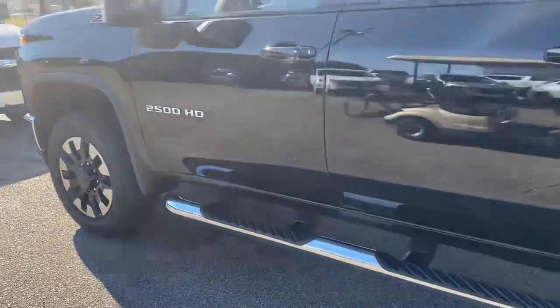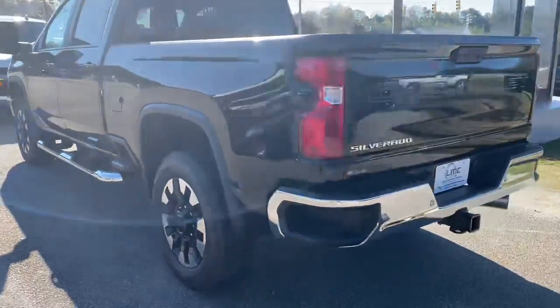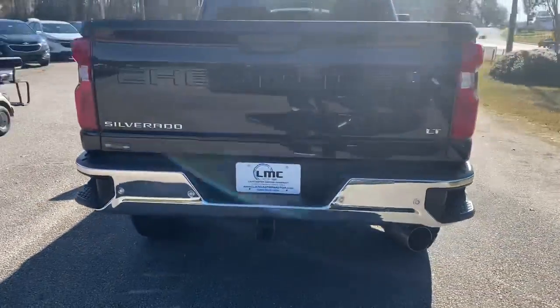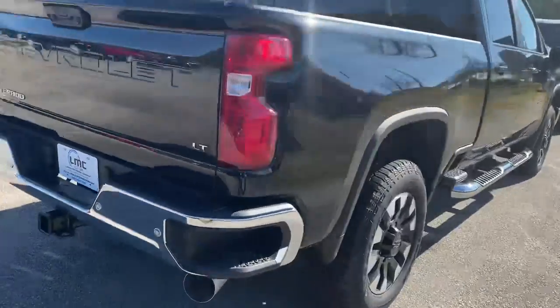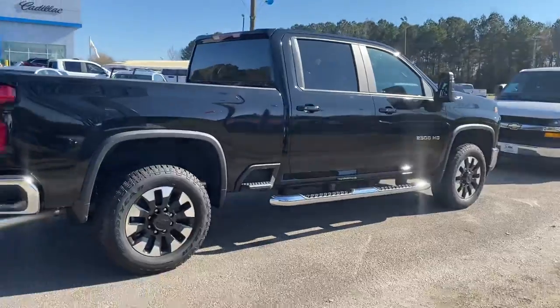Got your nice off-road wheels, running boards, does have your power tailgate, and bed steps all the way around the truck. Wonderful towing package — it is a diesel. This vehicle does qualify for our employee pricing this month.